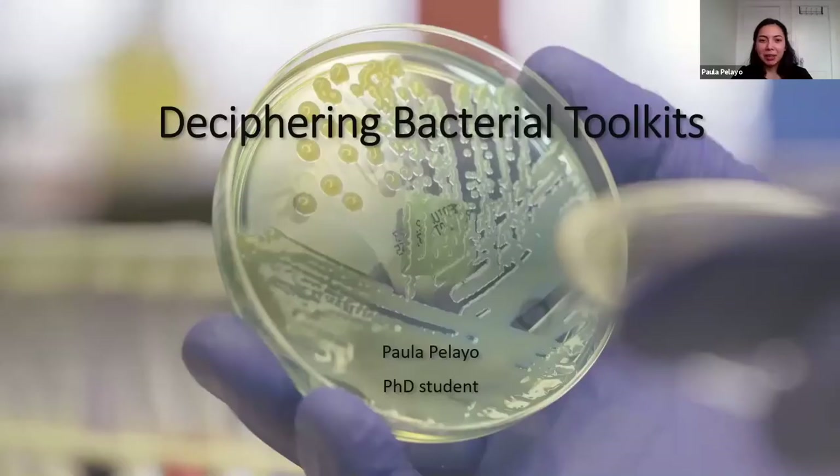Paula Paleo is a graduate student in the Department of Molecular and Cellular Biology. Good morning, everybody. My name is Paula. Thank you so much for being here today, and today I'm going to be showing you about how we study bacterial toolkits.